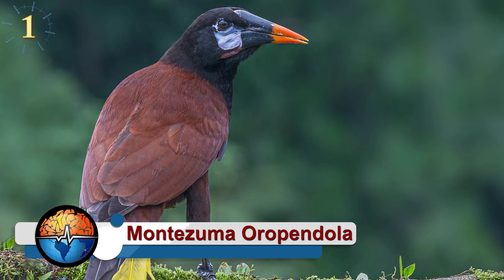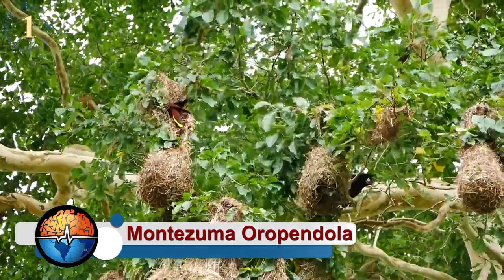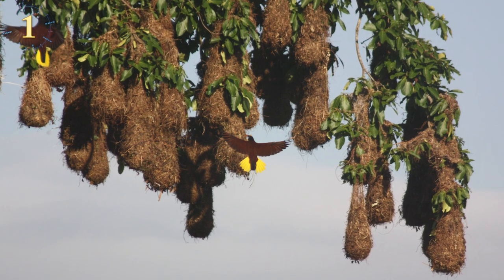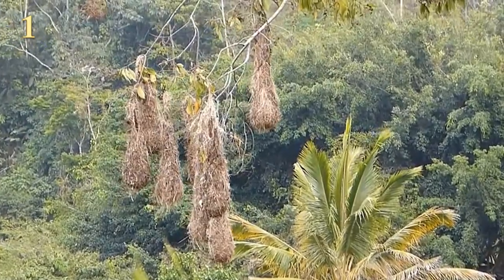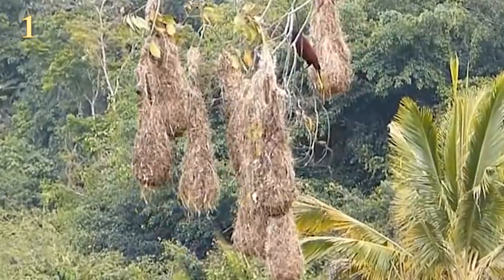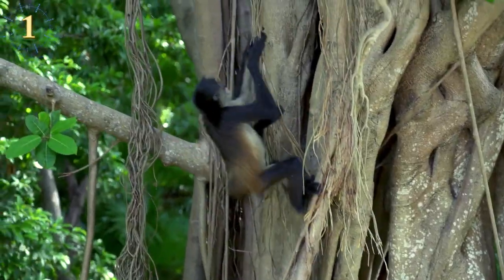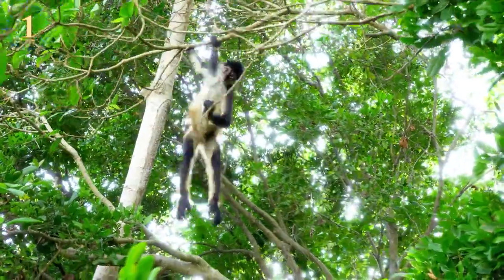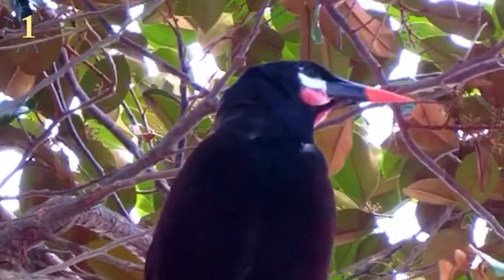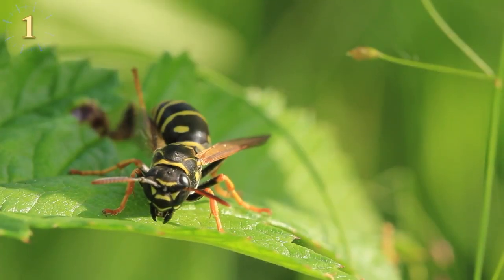The Montezuma oropendula: these birds build elaborate hanging nests in Central American trees, using vines to weave hanging baskets, grouping nests into colonies and anchoring them with stronger vines before adding softer fibers until their homes are complete. The nests are usually located in large isolated trees, hanging from the most delicate ends of branches — discouraging monkeys from reaching the precious eggs. The Montezuma oropendula also likes to build in trees where hornets live, providing additional natural defense systems.